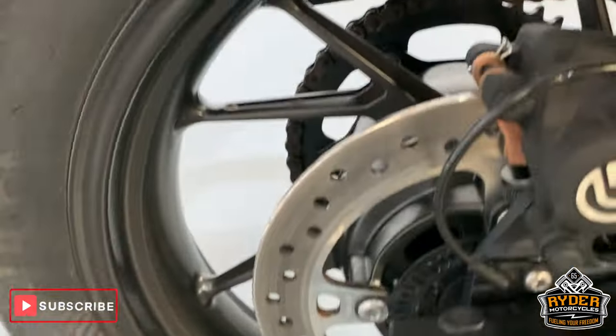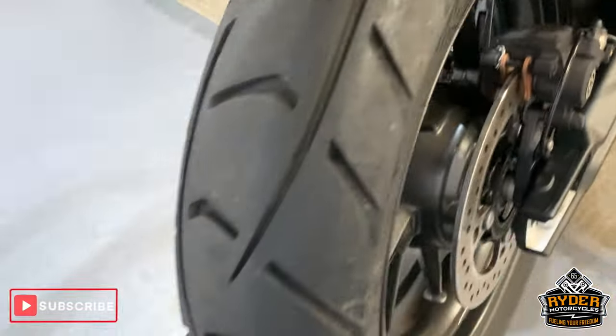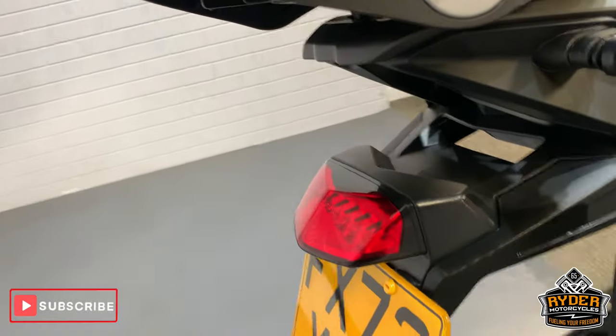Nice exhaust standard. Brembo rear caliper as well. Nice wheel. Nice rear tyre. Nice life lifting there. All good round the rear there.